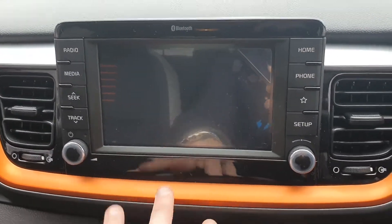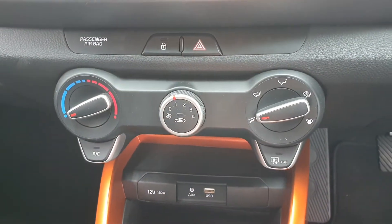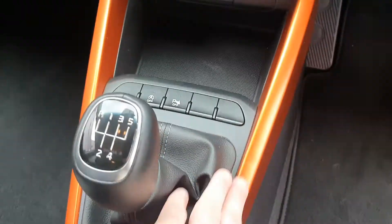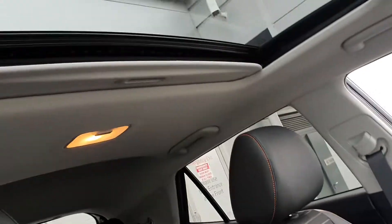We have Android Auto and Apple CarPlay, phone integration, air conditioning, front and rear demisters. We have the lovely orange pack, parking sensors, stop-start, and a five-speed manual gearbox. This one also comes with the sunroof.